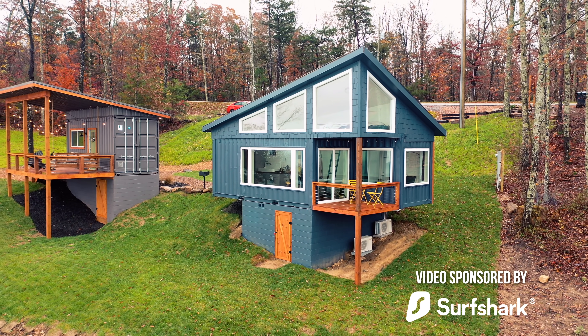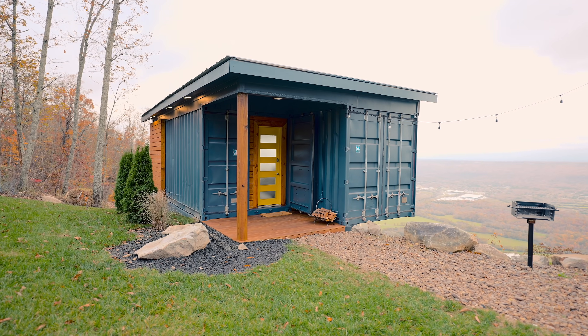If you watched last week's video, we toured a shipping container home on the side of a mountain. The views are awesome. This is the second shipping container home with the same views on the same mountain, and we're going to be taking a tour of this today. Let's go check it out.